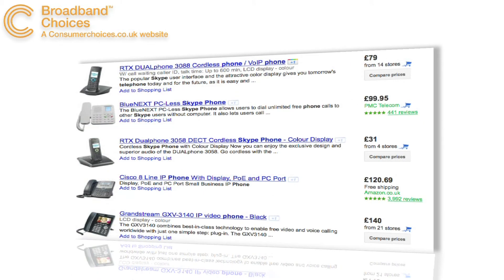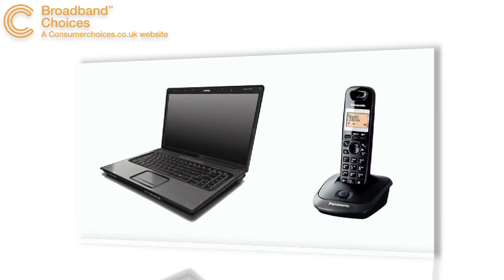Skype enabled telephones are available to buy all over the UK, or you can opt for a converter which will connect your computer and your regular telephone.